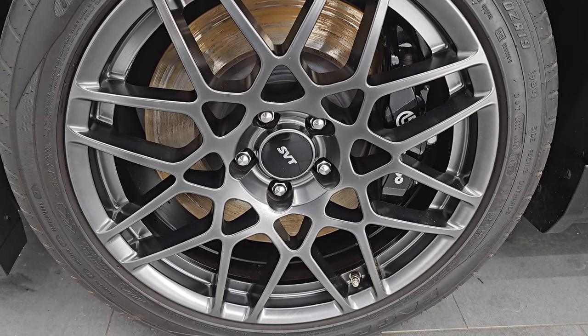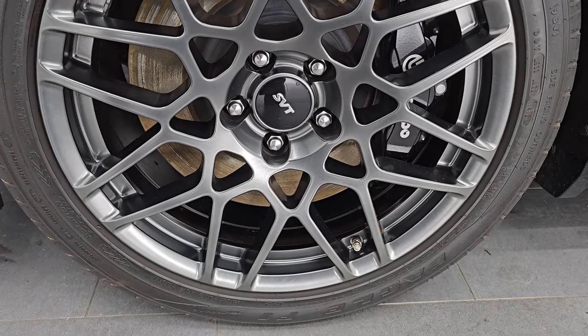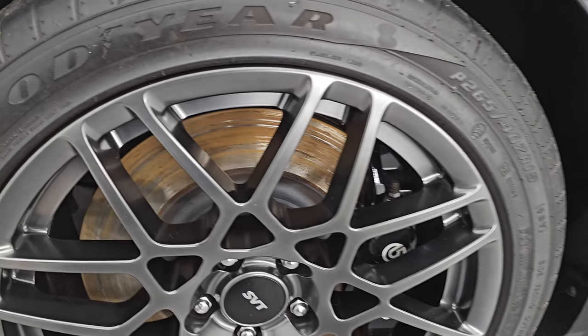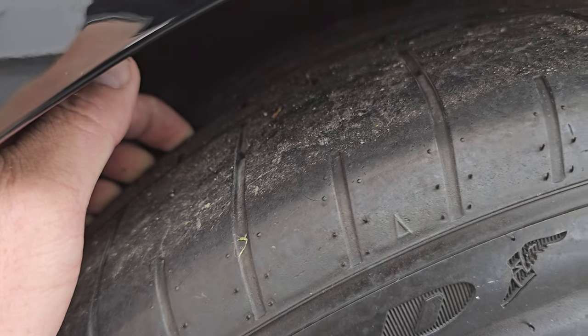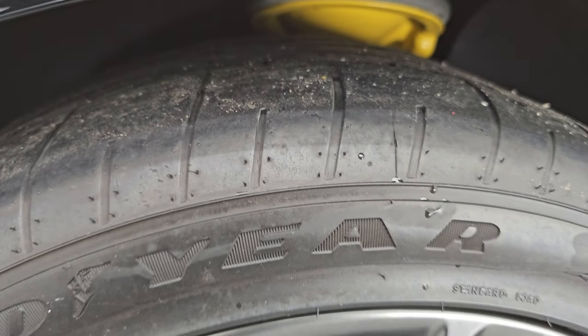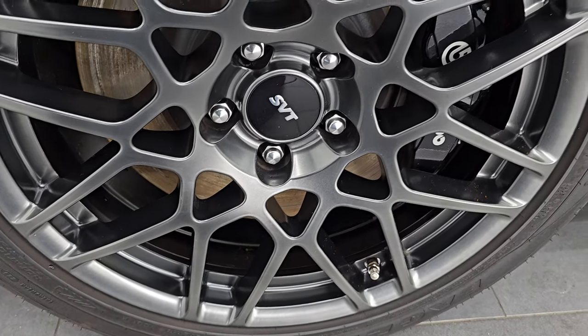This one comes with the SVT Performance wheels. In the front, you get 19-inch wheels, and it has Goodyear Eagle F1 265/40 ZR19s. The tread is all the way on the inside of these tires, and this has probably about 50% of the tread left on them. The wheel is in excellent shape — I didn't see any major scuffs or scrapes.